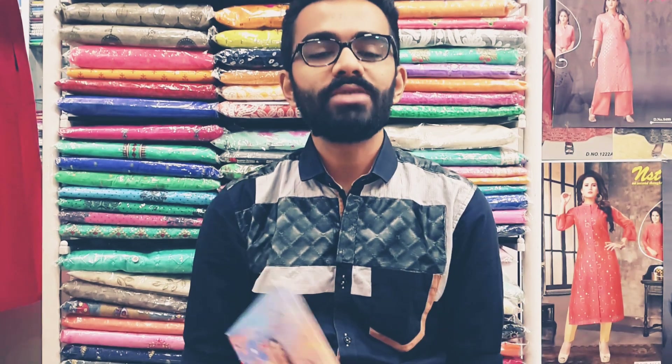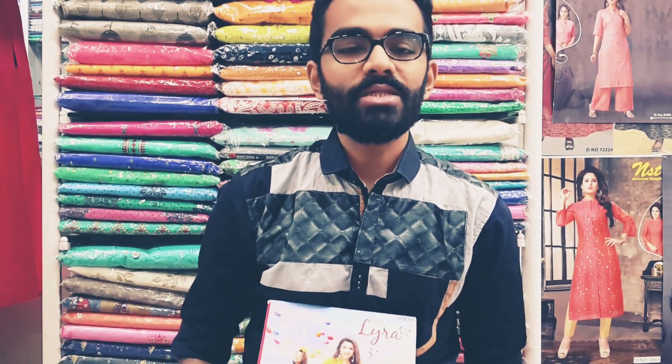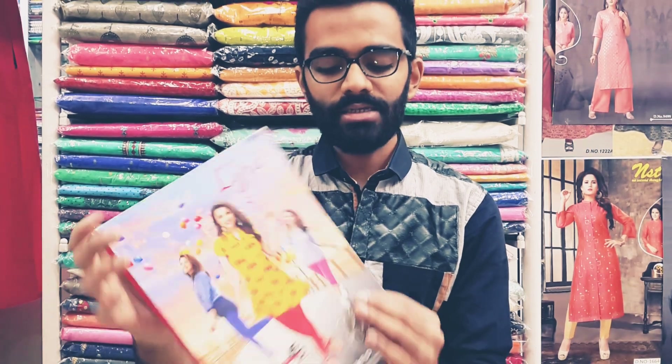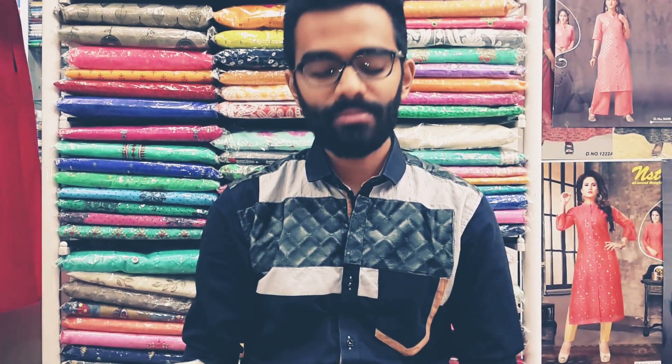Hello customers, my name is Pooja Collection and I am the host of this channel. My friends, today I am going to tell you about Lux Lairar Leggings. Lux Lairar Leggings is a good quality and branded product.